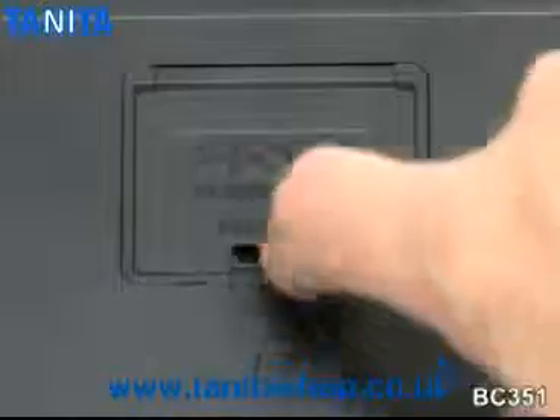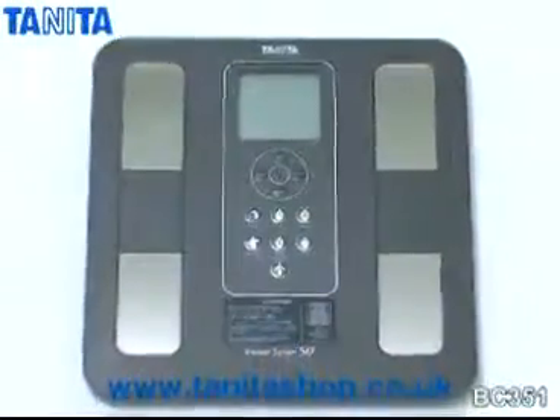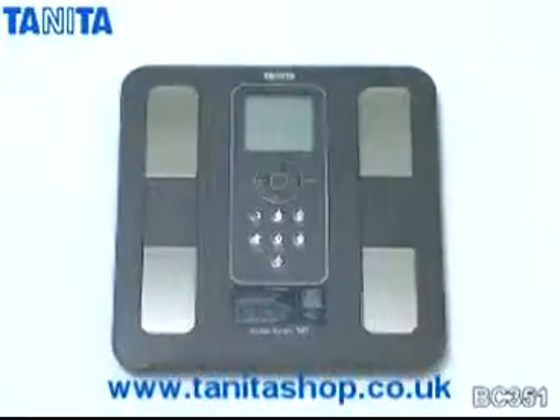The scales come with batteries included and a three-year guarantee. Tanita, the world's best-selling range of body fat monitors.